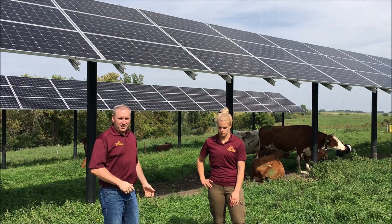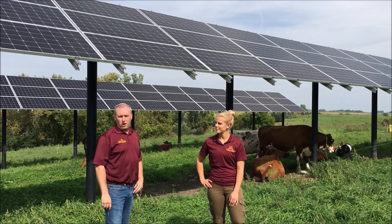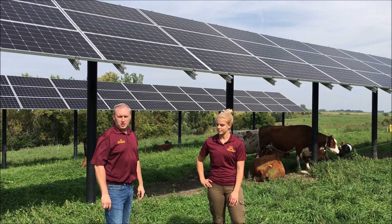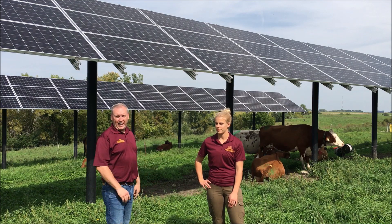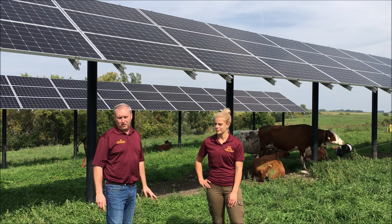We have cows underneath our solar shading system today. It's a 30 kilowatt solar system in two banks. The solar panels are at about a 45 degree angle, so we're able to harvest the sun's energy as well as shade our cows to improve milk production and health of cows.